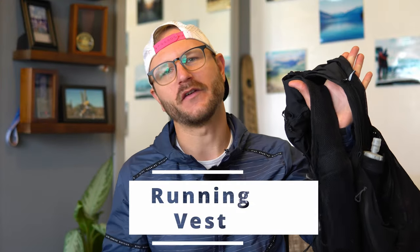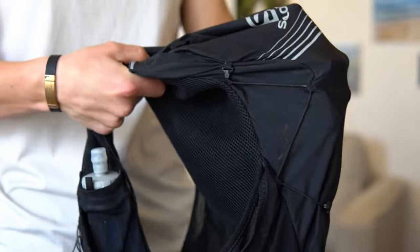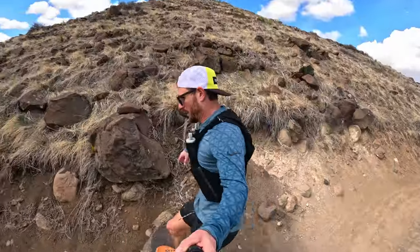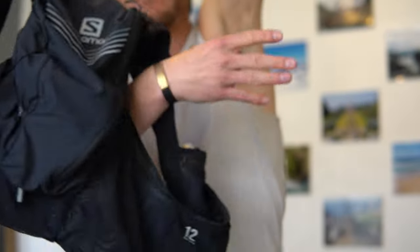My next piece of gear is the Salomon ADV Skin 12 running vest in a size medium. It comes with two flash bottles in the front and a large zipper pocket in the back that just keeps stretching — the amount of gear you can fit is unreal. It retails for $160 but is currently on Salomon's website for $120. Once you empty the back pocket it clamps down so nothing bounces while you run — plenty of storage for a long day on the trails.